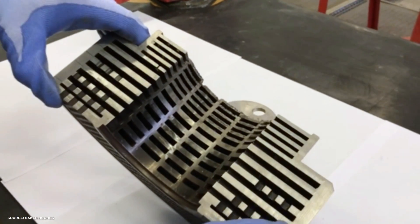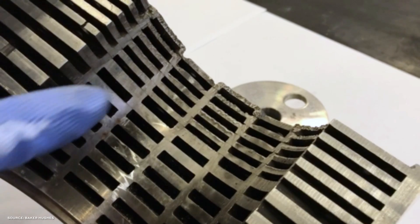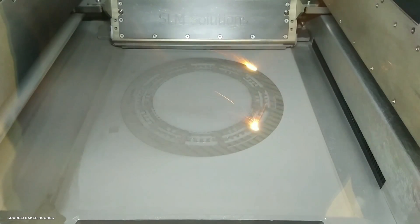This part is all about countering cavitation inside of industrial valves. Baker Hughes developed this as an alternative to a conventionally manufactured valve trim that required drilling and stacking multiple metal plates together. Now they 3D print it all as one piece.